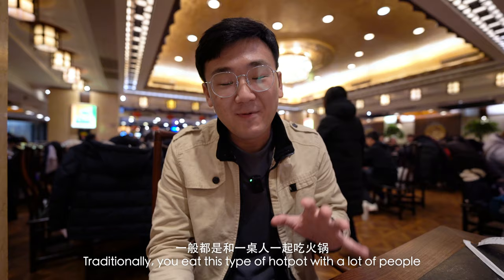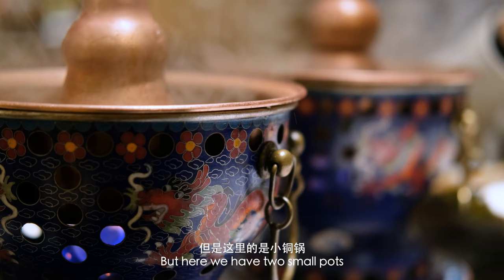Traditionally, you eat this type of hot pot with a lot of people with a giant copper pot in the middle of the table. But here we have two small pots, one for each of us.